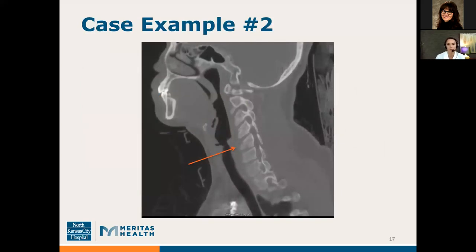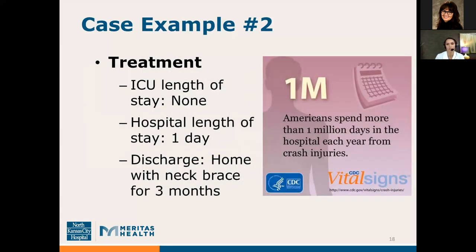This is a representative picture of the patient's injury — you need the arrow to see it; it's a very subtle fracture in the neck bone. This patient did not require any ICU stay, was only in the hospital for one day, and was discharged home wearing a neck brace for about three months. The CDC notes that Americans spend more than one million days in the hospital each year from crash injuries.